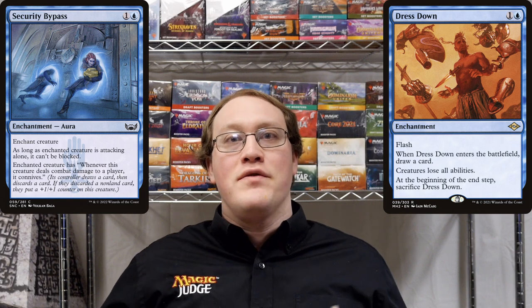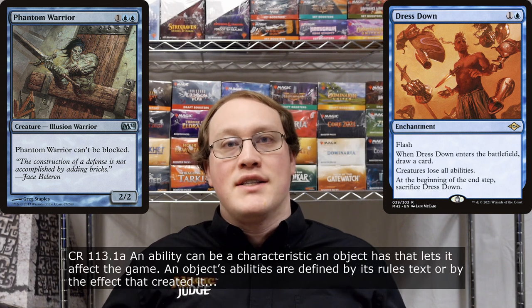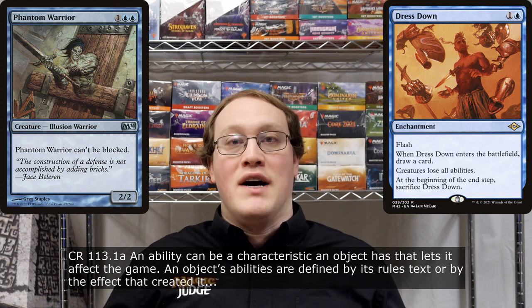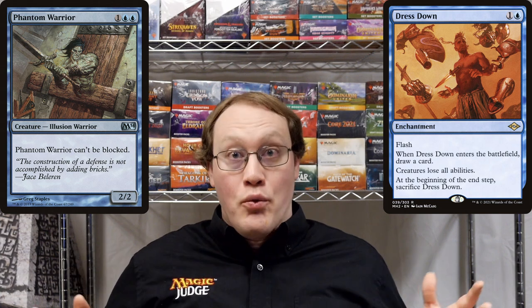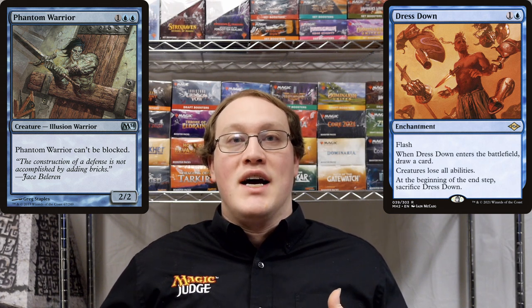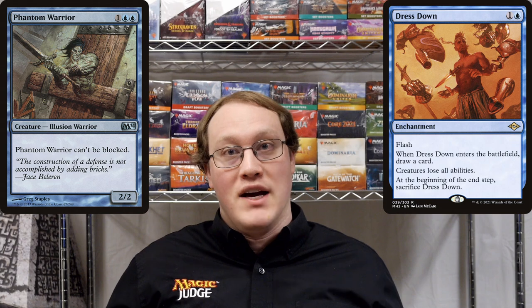So if this question was about a Phantom Warrior, the answer would be pretty straightforward. An ability is just something that an object has that lets it affect the game in some way. In general, the abilities of a permanent are defined by the text in its rules text box. So if you had something that was taking away the abilities from Phantom Warrior, that would be taking away all the abilities defined by the text in its rules text box — such as the part that says you cannot block it. So therefore, if you had Dress Down out, it would be possible to block a Phantom Warrior.